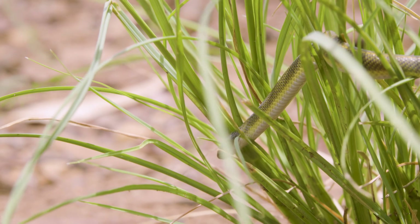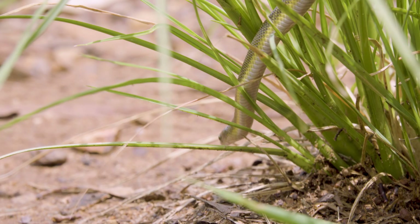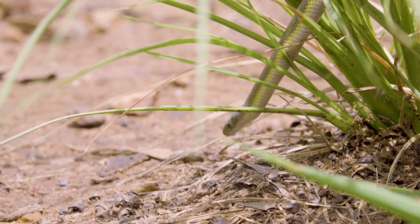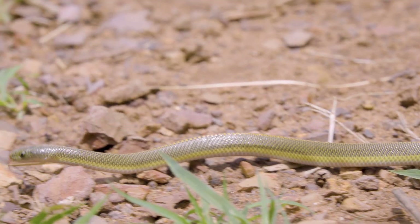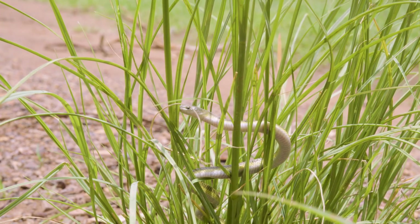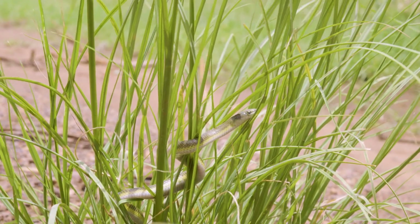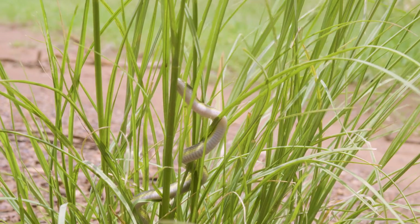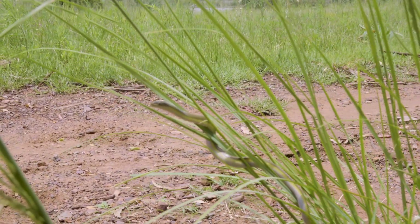The female will lay up to about 12 eggs in a small clutch in a cluster of leaves, a rotting log, or a rodent burrow. She lays the eggs, cruises off, and the babies incubate themselves. Once they hatch, they use a little egg tooth to break through the leathery shell and off they go. It's actually my first time finding one in the wild — I've seen them in captivity, but finding them in the wild is always something special.